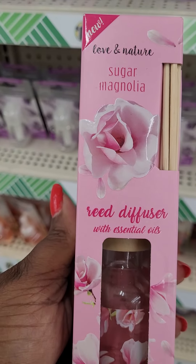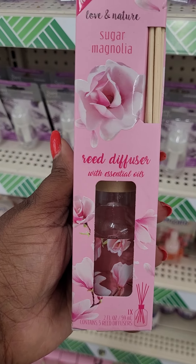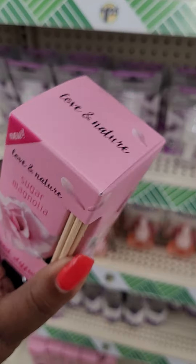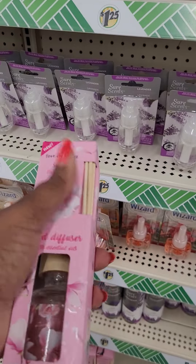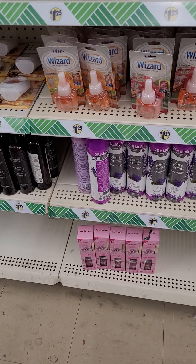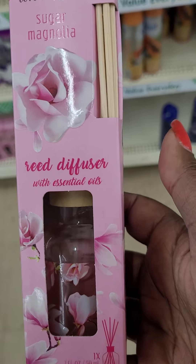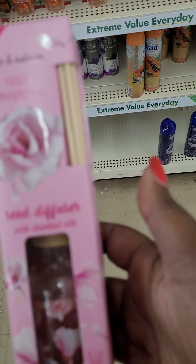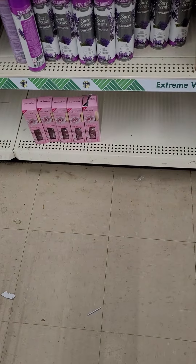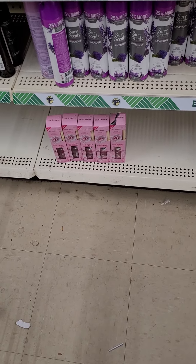I love me some diffuser. This one is Sugar Magnolia. It's a diffuser, so it has the jar and the sticks. I wonder how this smells. I'm real curious as to how this smells. I think I'm just gonna get it so that I can try it before you buy it and let you guys know what I think about the scent. It may be a pretty decent scent because this is literally all they have left.